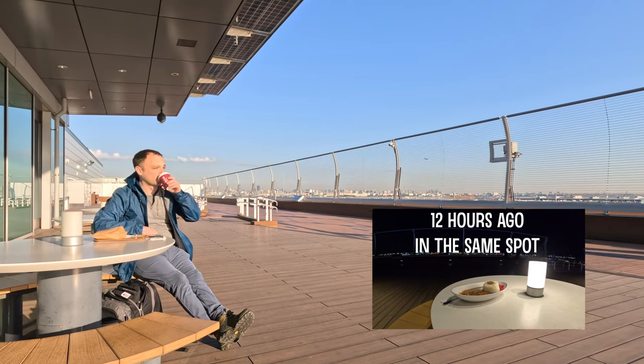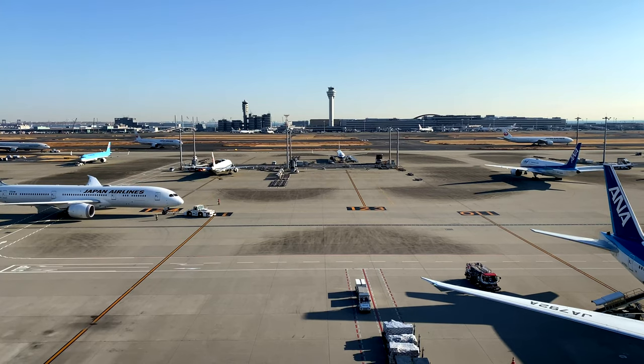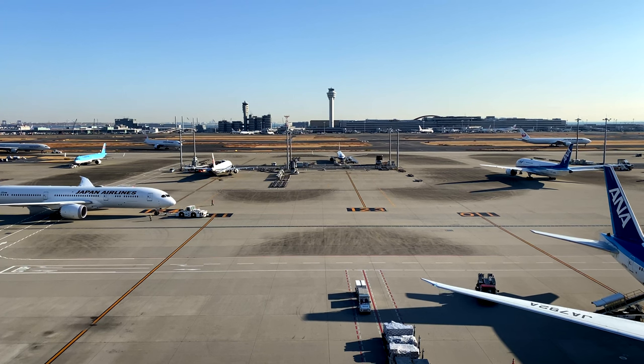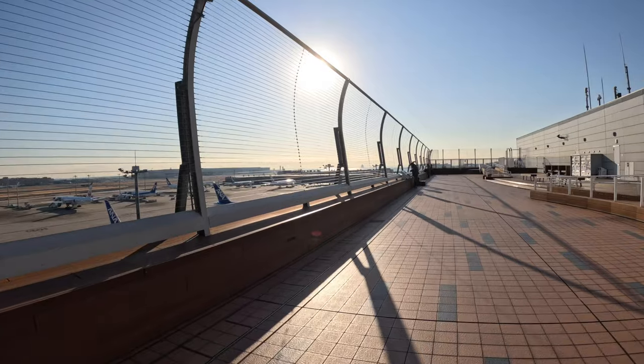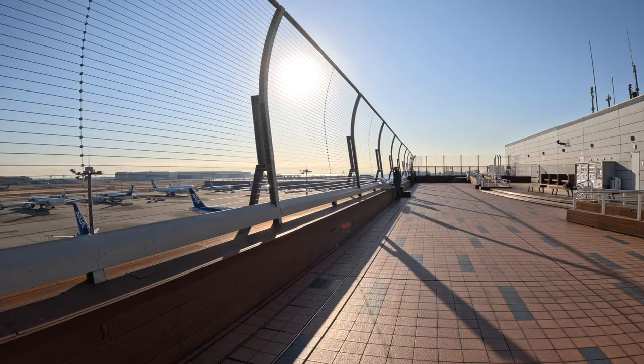I came back to the Observation Deck Cafe. It is really hard to do this space justice on camera — it's massive. You have great views, and especially this morning with the sun shining, it's a wonderful place to be.